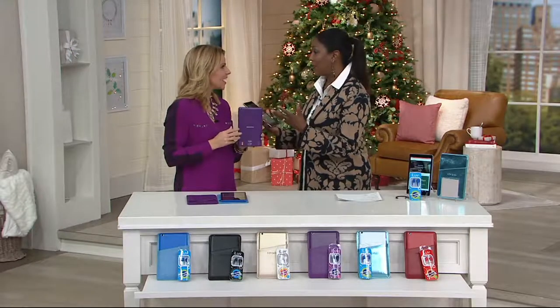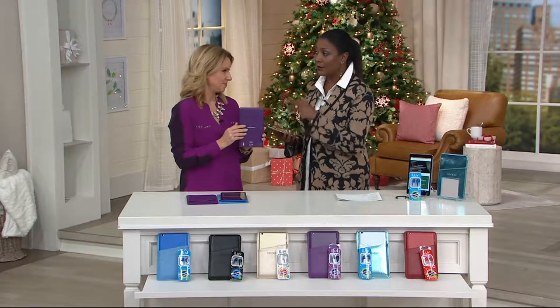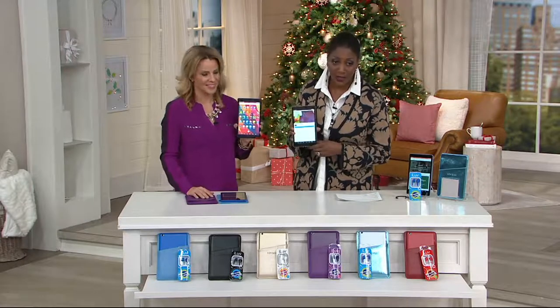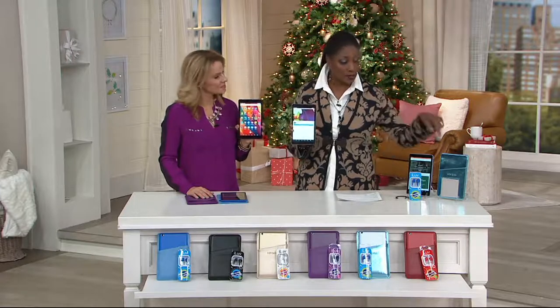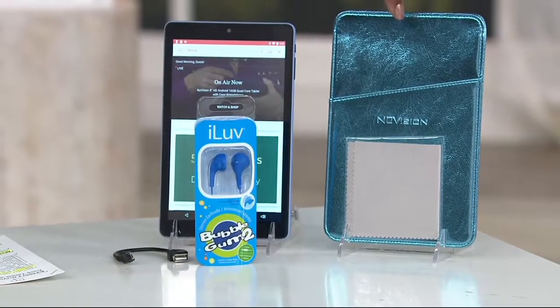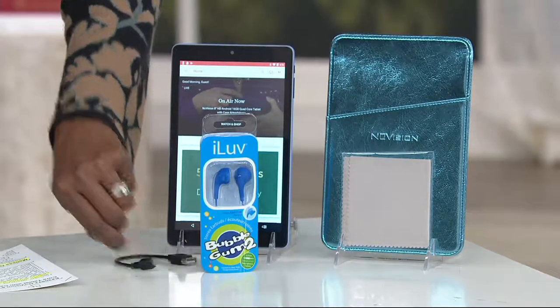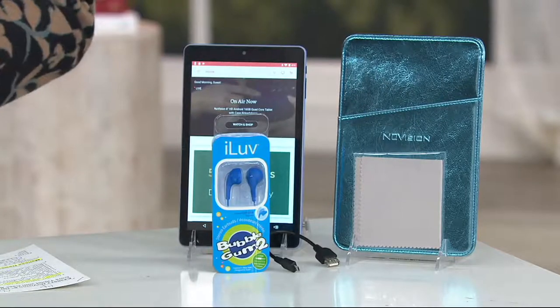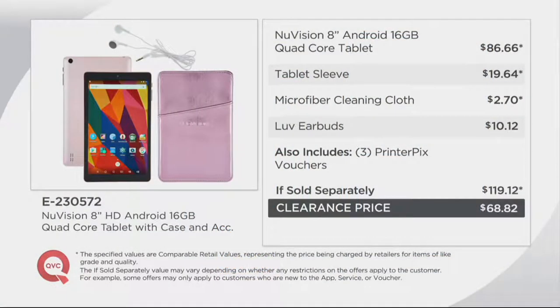NuVision might not be the first thing you think of when you think of a tablet, but they've done a good job putting a lot of features in and making it affordable. We've got it at a clearance price, so you're enjoying additional savings. Just the tablet itself would be about $86 in stores — you get that plus the sleeve, earbuds, charging cable, and cleaning cloth, not for $119.12, but for $68.82. You can take six months to pay for it at $11.47 per month.